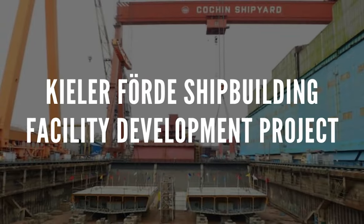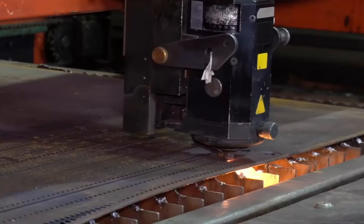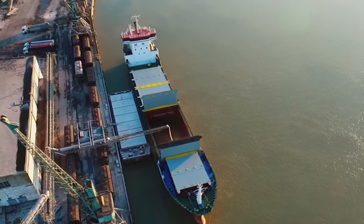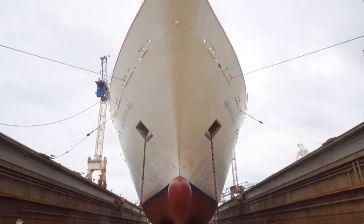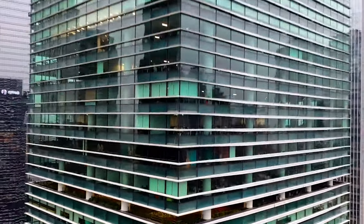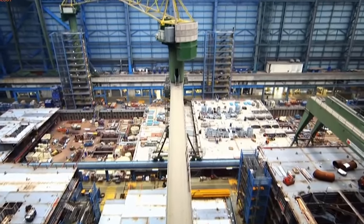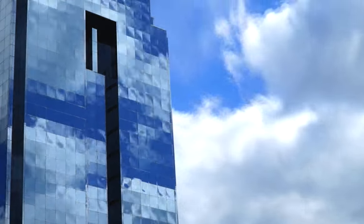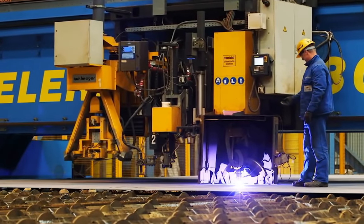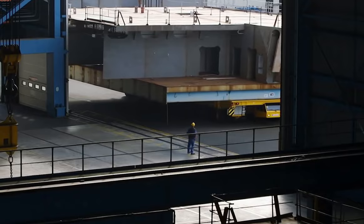Kiel Fjord Shipbuilding Facility Development: carried out by a joint venture between Züblin Stuttgart Structural Engineering and Züblin North, this project includes the construction of a new industrial plant and an integrated seven-story office building for ThyssenKrupp Marine Systems. The new building is approximately 170 m long and up to 70 m wide, with seven production halls for submarine parts divided by firewalls and 32 m-high concrete walls. The project requires 17,000 m³ of concrete, 3,900 tonnes of reinforcing steel, and an additional 2,500 tonnes of structural steel.